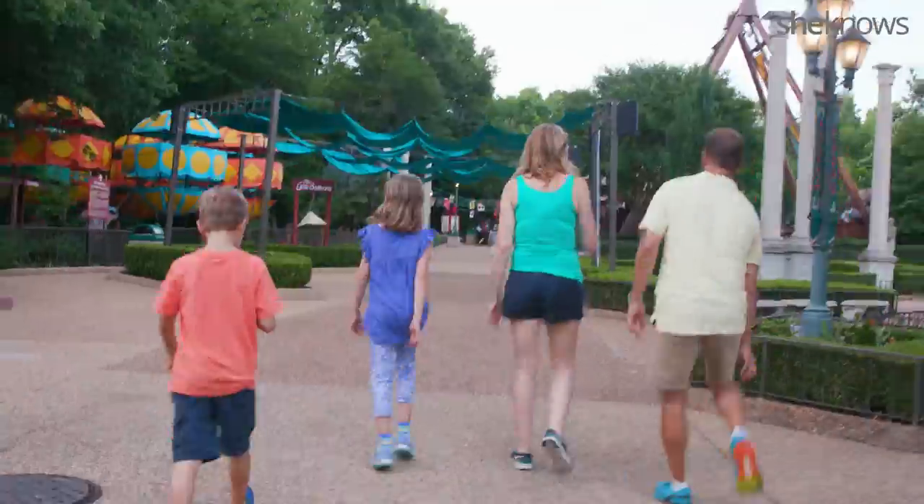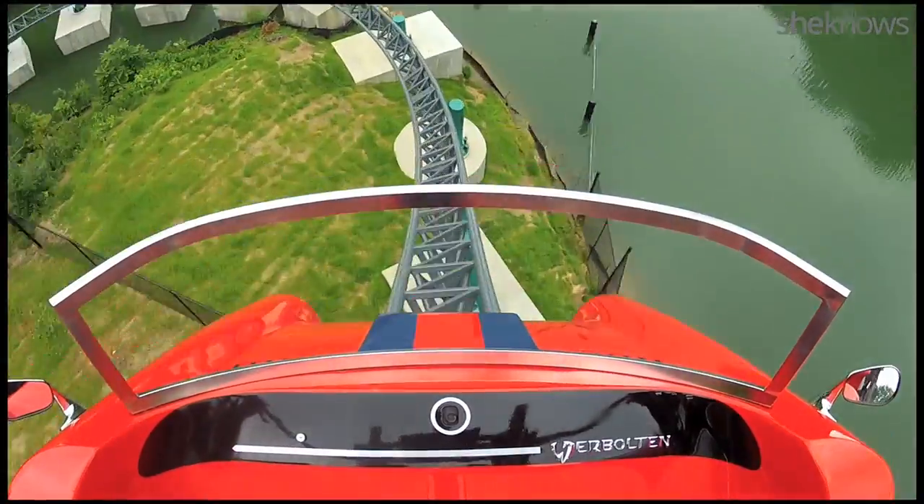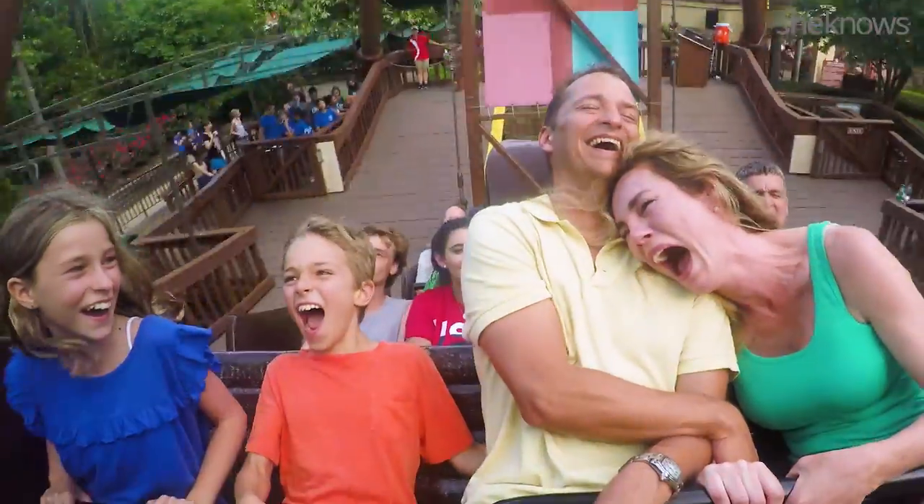Step 12: Wake up and do it all over again. After all, you're going for Mom of the Year.